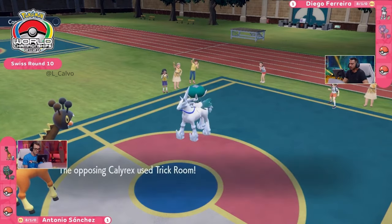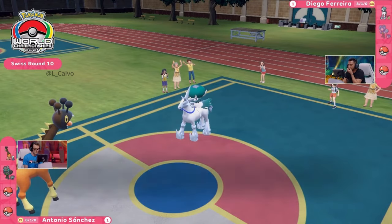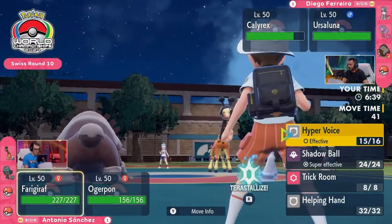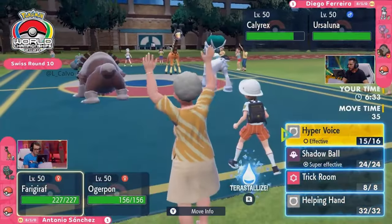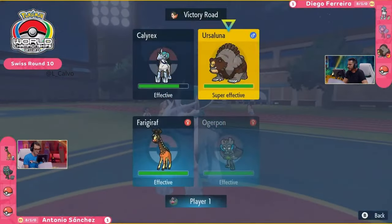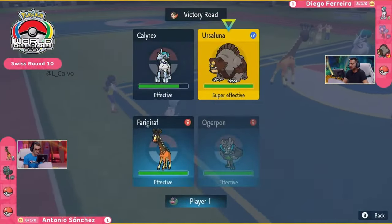Farigiraf kind of setting itself up here, getting a boost to its special attack, as Calyrex does indeed go for the Trick Room. You're in a position in that next turn where you can just go for the Imprison now as well and stop Farigiraf from trying to reverse the Trick Rooms. I almost wondered if Calyrex was just going to go on the all-out offensive there — go for a Glacial Lance and get some big damage down — but Trick Room really is the arena where Diego thrives. Ursaluna now on the field as well, and Calyrex can go for that Imprison allowing Ursaluna to go for the big damage. The issue is there is no Raging Bolt that you're down against now, and Terastallization is still flexible on Antonio's side.